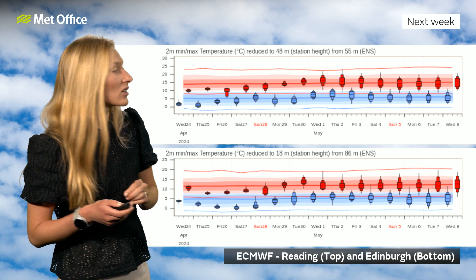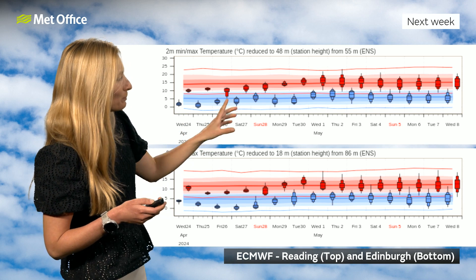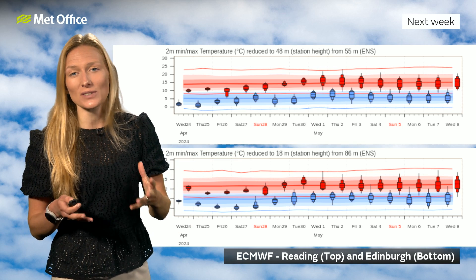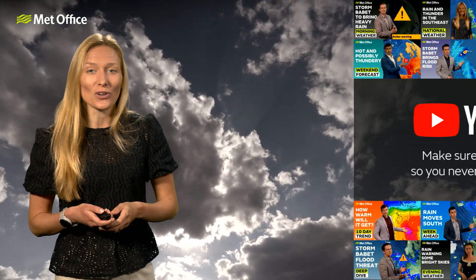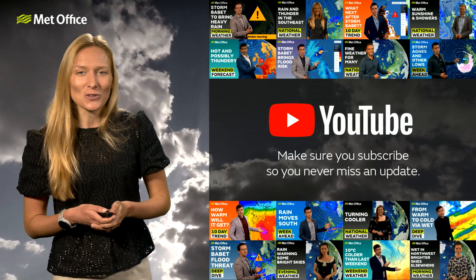So definitely the last of the significantly cold weather after the end of this week before it turns a bit milder into the weekend. There's obviously still a bit of detail to play out for the weekend, so make sure you stay tuned for your updates and your full forecast. You can check out your full weekend forecast on YouTube tomorrow. But that's all for now — bye bye.